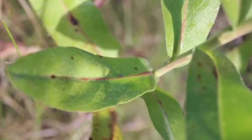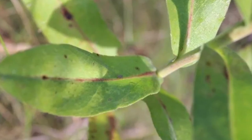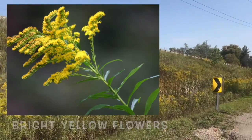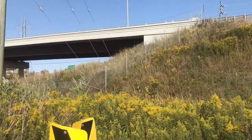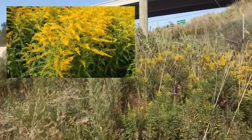The leaves of the goldenrod are single, smooth, and they alternate off the stem — this is very important to what goldenrod really looks like. Goldenrod with its bright yellow flowers is pollinated by insects such as bees and butterflies. It doesn't cause allergies, and it blooms in September.